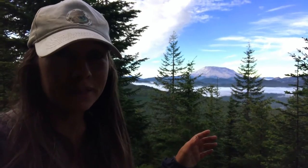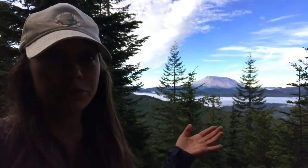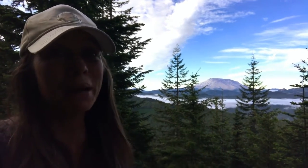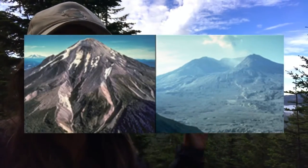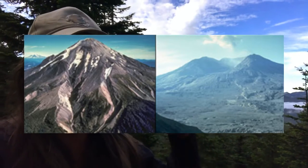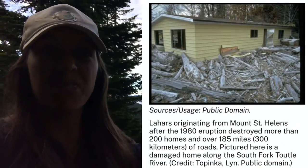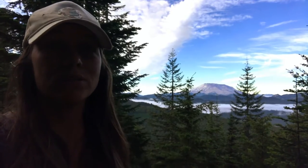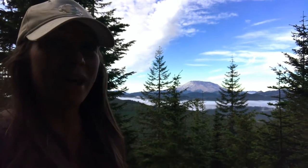That is Mount St. Helens, an active volcano in the Cascade Range. If it looks a little droopy, it's because in 1980 it blew its top and there was a lateral blast. Hazards from that eruption included the ash column that traveled all the way to Montana, pyroclastic flows, and also lahars — debris flows or mud flows formed when glaciers melted and gathered water and debris, thundering down the mountainside. That is one of the largest hazards in Cascade volcanoes. Let's look at an even bigger Cascade volcano and see what havoc it could wreak.